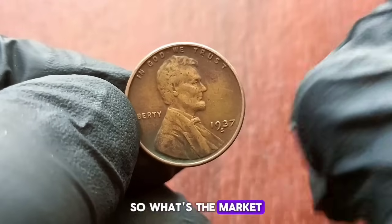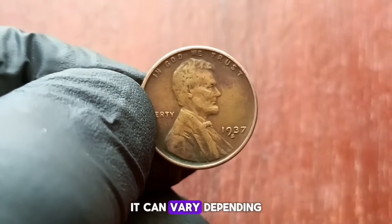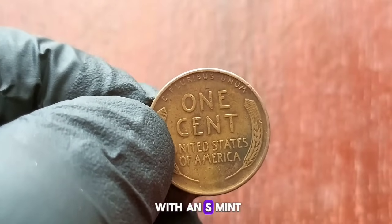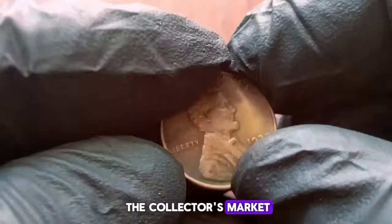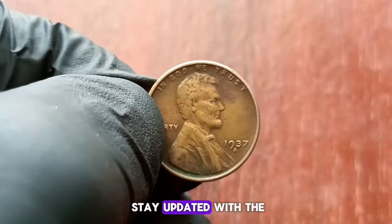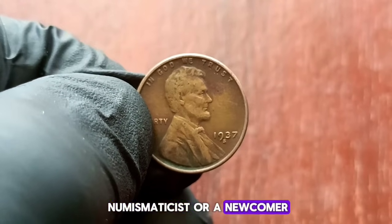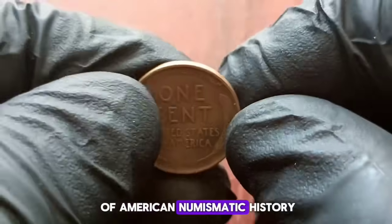The market value of a 1937 wheat penny with an S mint mark in fine condition can command anywhere between $700s in the collector's market. Market values fluctuate over time, so it's essential to stay updated with the latest trends and market conditions if you're a serious collector or investor. Whether you're a seasoned numismatist or a newcomer to the hobby, the 1937 wheat penny with an S mint mark remains a cherished piece of American numismatic history.